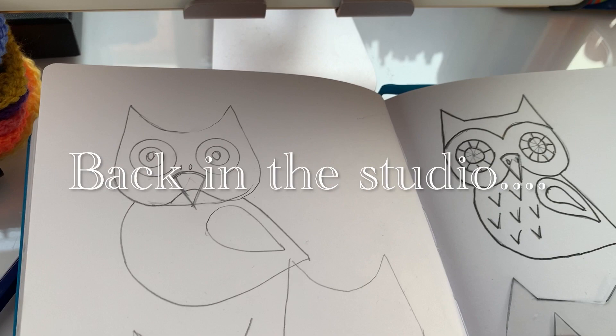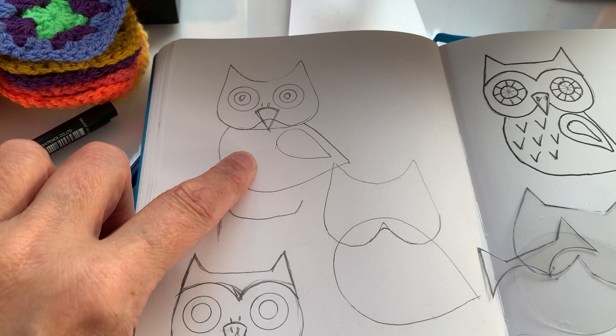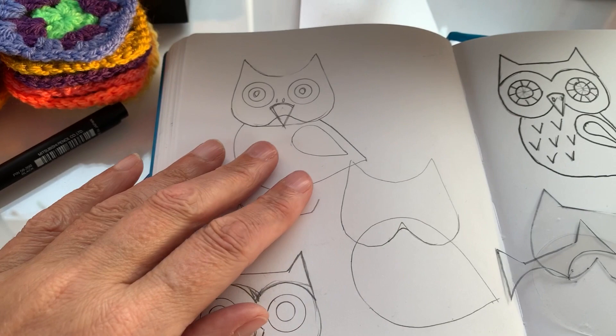Inspired by my owly escapades last week, I decided to revitalise my felt owl pattern. I've had quite a popular felt owl that I used to sell a lot of in varying colours of browns and blacks. This used to sell quite well on my Etsy shop, so I thought I'd revisit it because I wasn't quite happy with it the last time I made it.